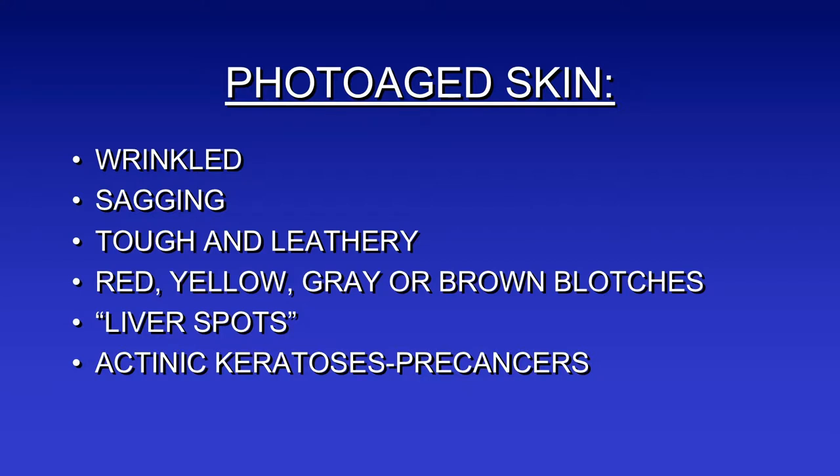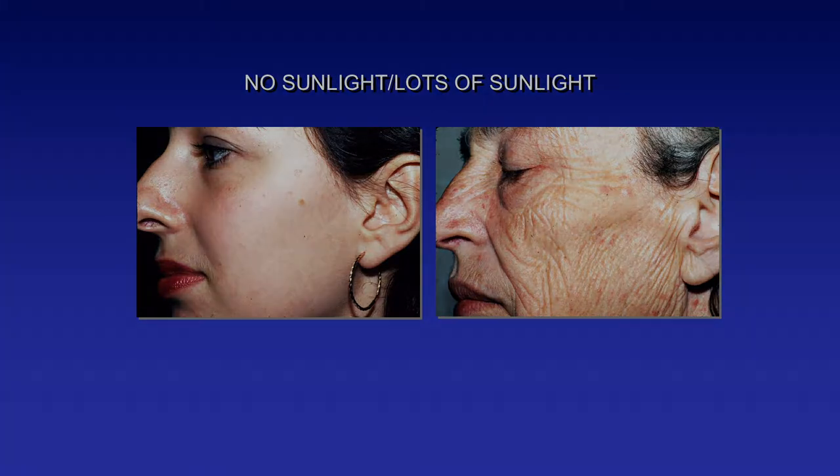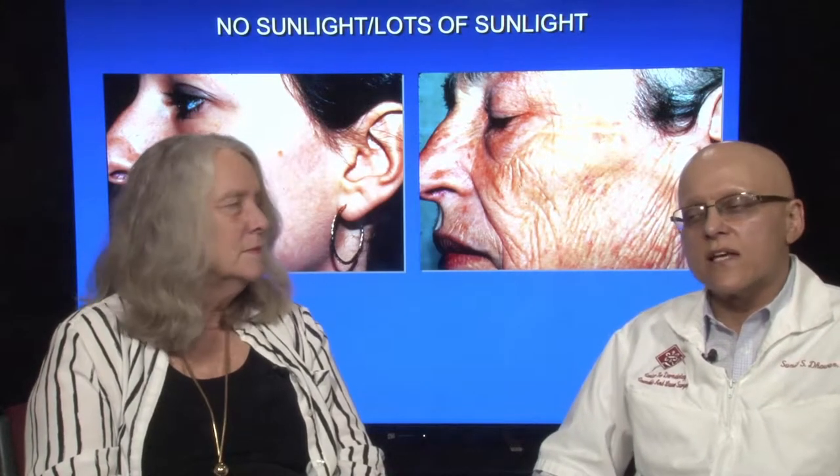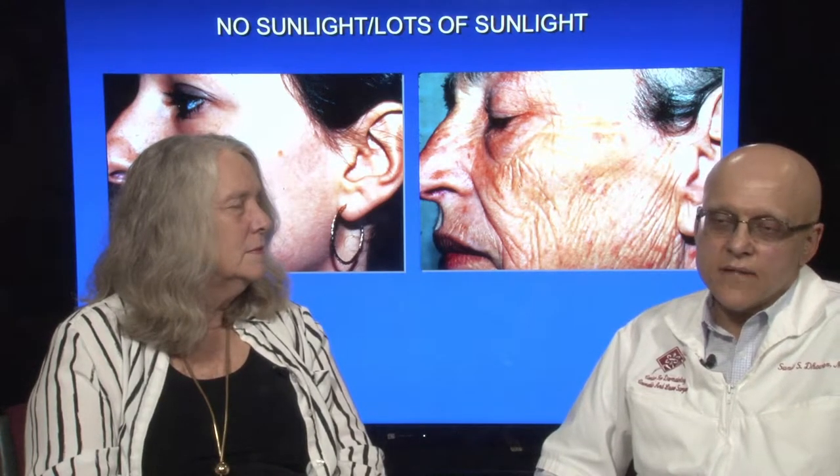Actinic keratoses are pre-cancers — common, they're kind of the next step. This is an interesting slide because these two people are related. The one on the left hasn't had much sun exposure, and the one on the right is her mother or grandmother. Most of the changes you see on the woman on the right — the creases, wrinkling, brown spots, lack of skin reflection — are due to solar elastosis or sun damage. She's at higher risk for skin cancer. I believe she was a farmer, so she never wore a lot of sunblock.